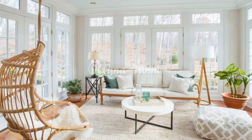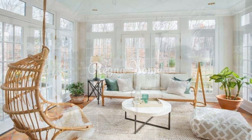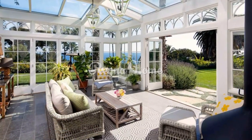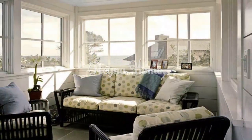When decorating your coastal sunroom, choose accessories that are both stylish and functional. Seashells, driftwood, and other beach-themed items can add a touch of coastal flair. You can also use marine-inspired artwork and textiles to create a cohesive look.